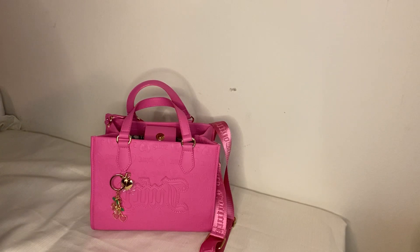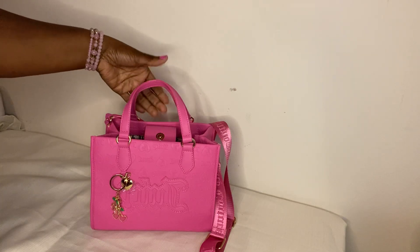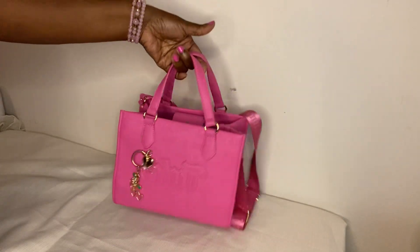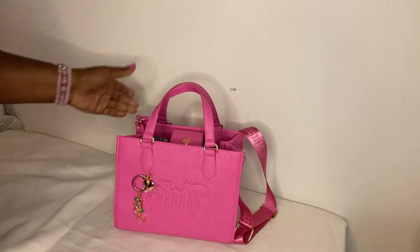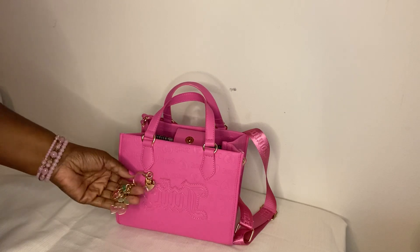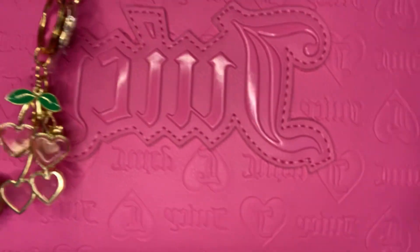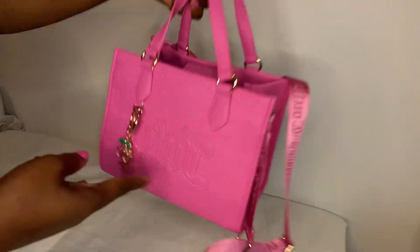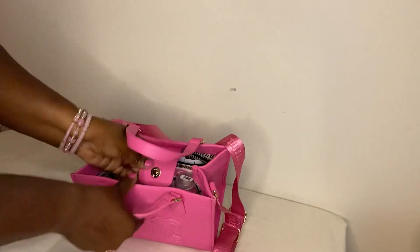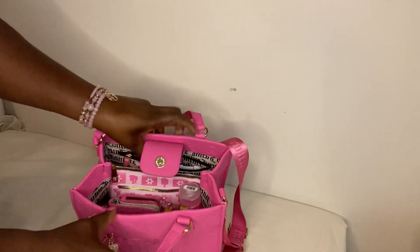Hi guys and welcome back to my channel. Today I'm going to do a what's in my bag. I'm carrying this week the Juicy bag that I got from Burlington, and on the front I just put my cherry charm that I got from Shein. It has a snap closure but I like it unsnapped, and here's an overview of what's inside.